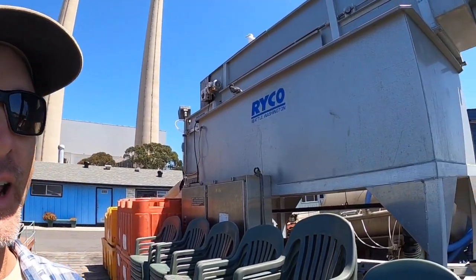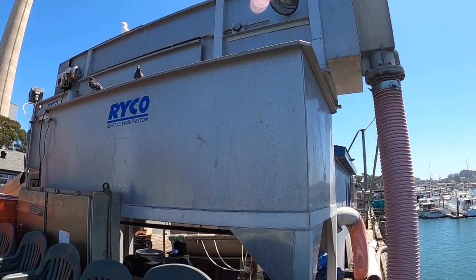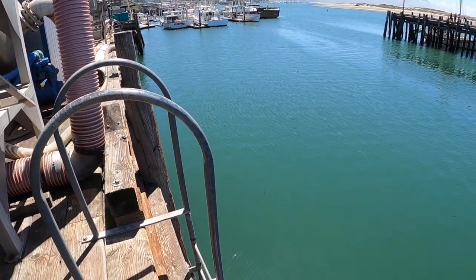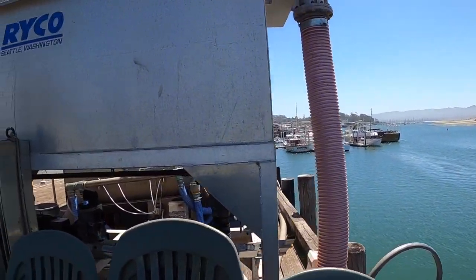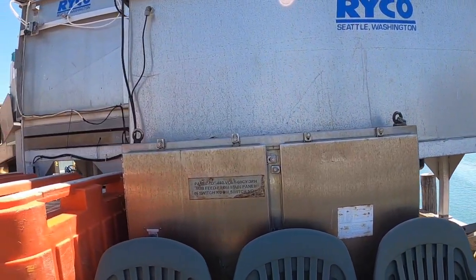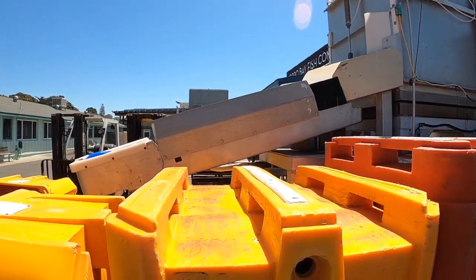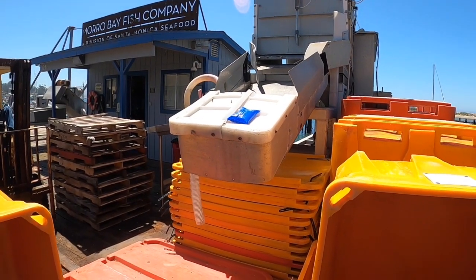This ryko machine is used to offload squid from a purse seine boat. It has a long tube dropped down into the hold of the boat and literally sucks out the squid, sending it through this machine which removes all the water. On the opposite side, a tote full of ice receives the squid as they're offloaded.